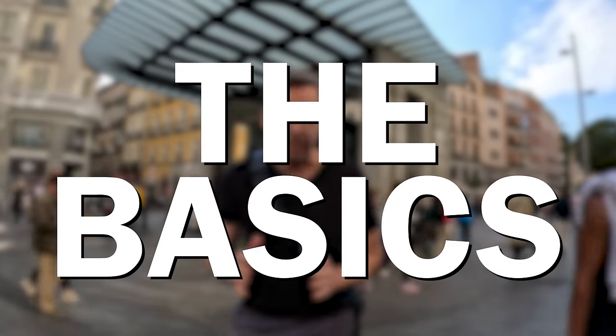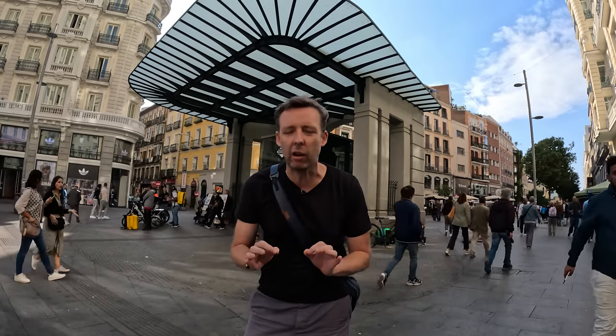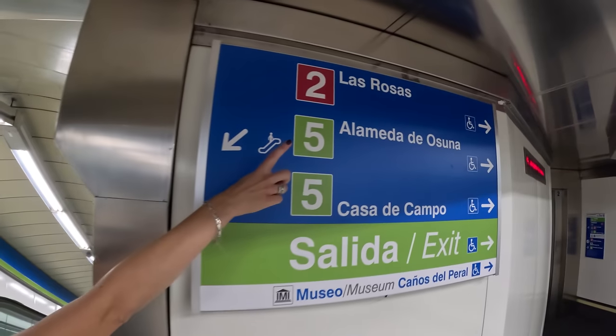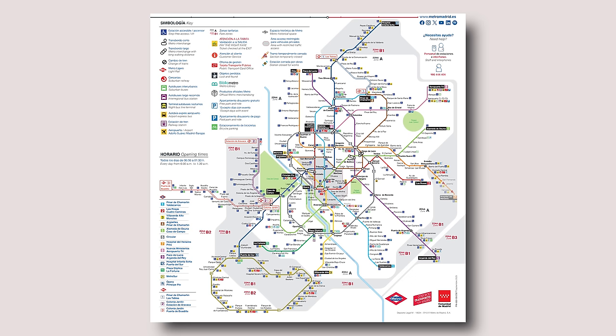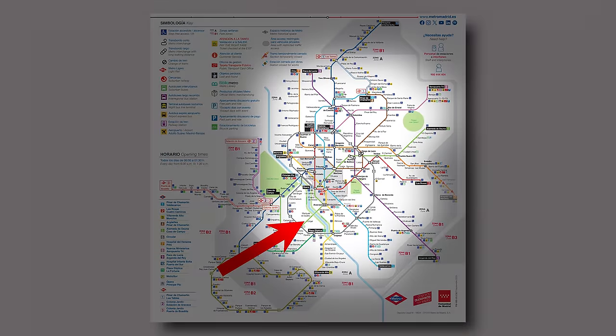Let's start with the basics. The metro is made up of 12 lines that crisscross throughout the city. Each line has a number and a color, but we name the lines after their number — so line five is Línea Cinco. The network is also divided into zones: Zone A, B1, B2. But as a tourist, you're only really going to be using Zone A in the center of the city, so you don't have to worry about the others.